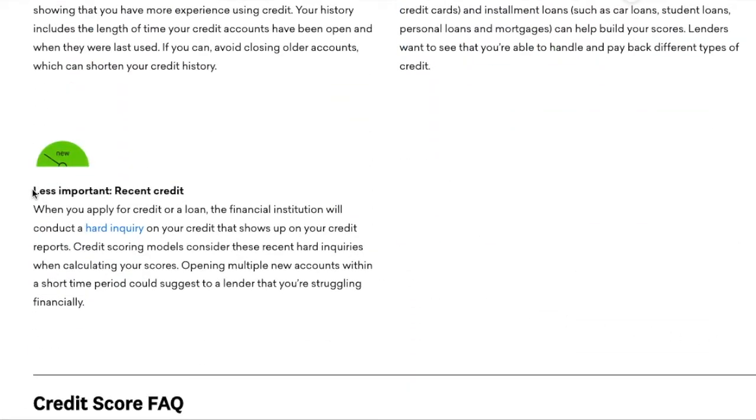Less important is recent credit — those are hard inquiries. Every time you go for a new loan, you will get a hard inquiry and your credit score will drop for just a few months, then it will go back up. I wouldn't worry about it too much, because you're going to have to apply for credit to get credit — that's just the way it goes. Also, if you open a bunch of new credit accounts within a short time, your credit score will drop.